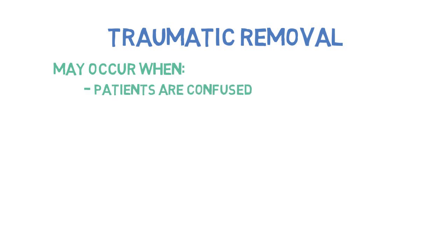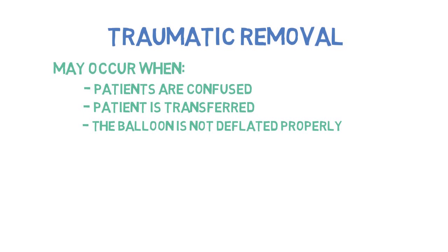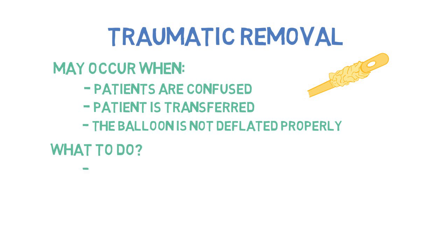Traumatic removal of a urethral catheter. Most often, it occurs in confused patients. It can also happen when patients are being transferred, such as from the OR table to their bed, when the urinary catheter bag gets forgotten and pulled. The third way this can happen is when the balloon fails to deflate during removal — this is called creep. If the balloon does not properly deflate, it's larger than the membranous urethra, causing trauma, gross hematuria, and the need for further catheterization. When a catheter is removed, it is important to inspect the balloon to ensure no foreign body is left inside the patient.